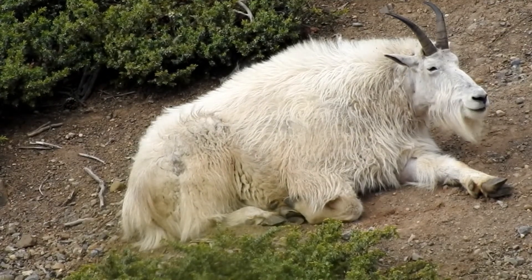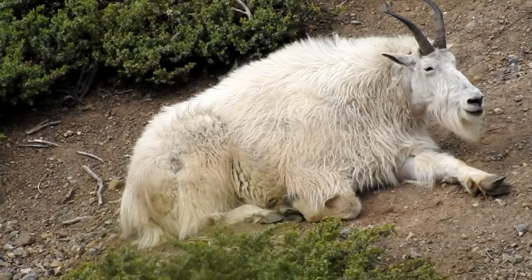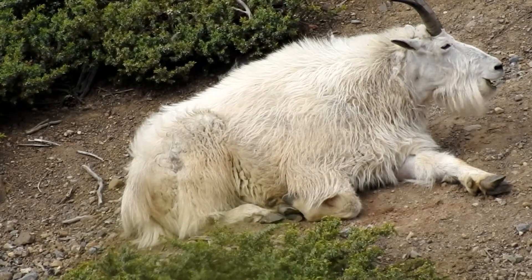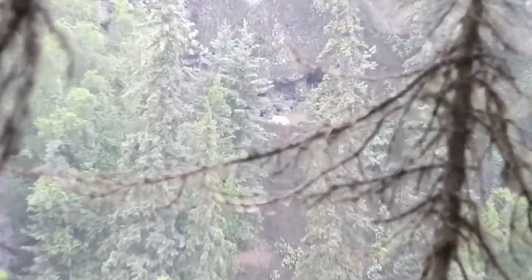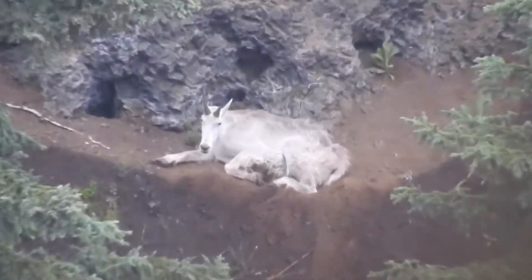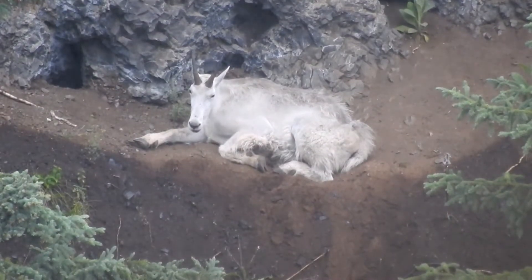This mature billy is starting to lose his winter coat around his face and legs. A breeze helps keep mosquitoes, black flies, and no-see-ums away. This goat takes shelter from the rain beneath an overhang. His coat is stained gray from rolling in a dust bath, and most of his winter coat has been shed.